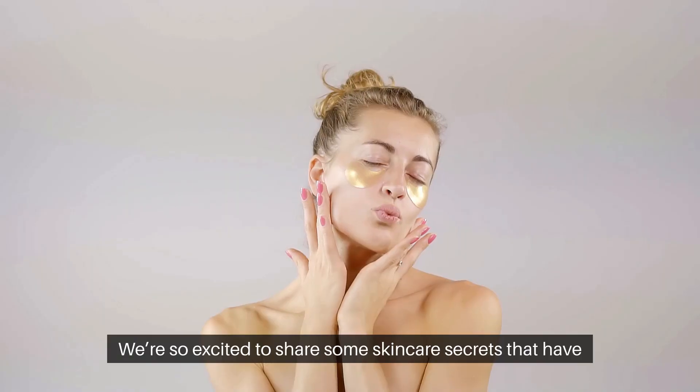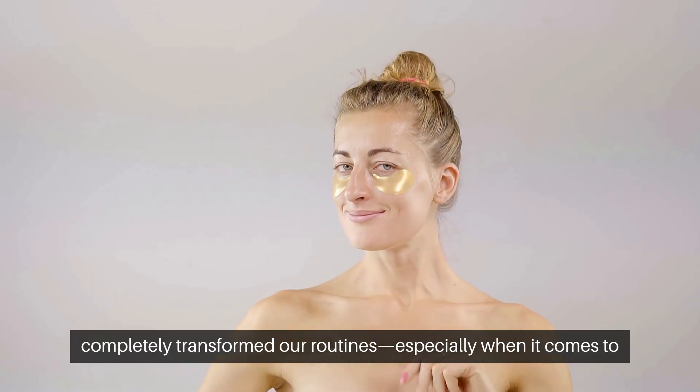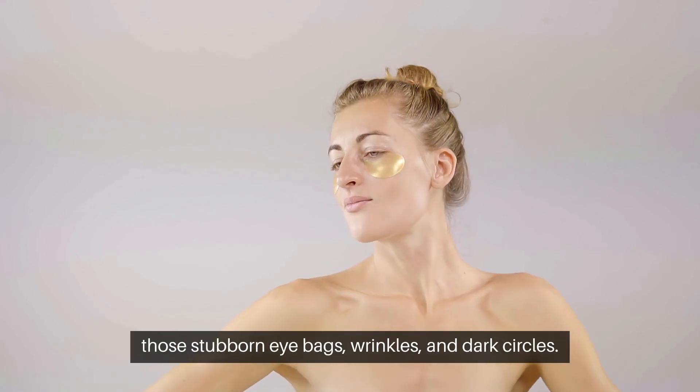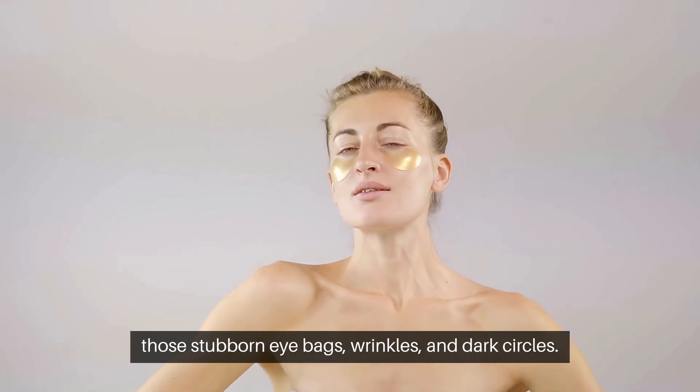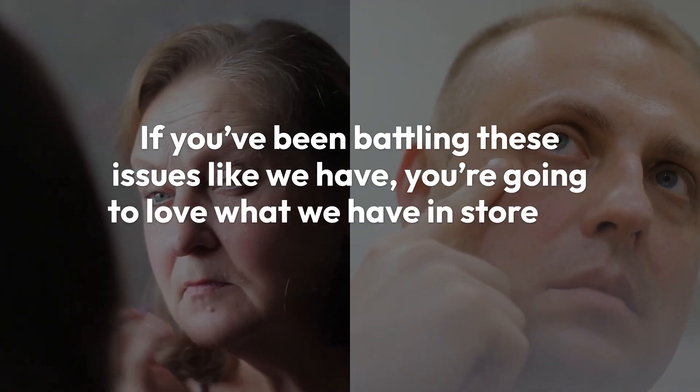Hey there, beautiful people. We're so excited to share some skincare secrets that have completely transformed our routines, especially when it comes to those stubborn eye bags, wrinkles, and dark circles. If you've been battling these issues like we have, you're going to love what we have in store for you.